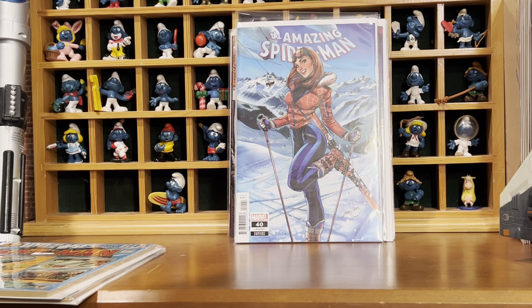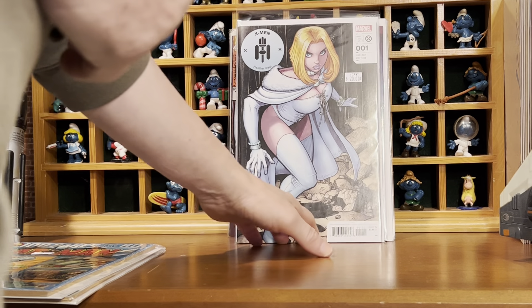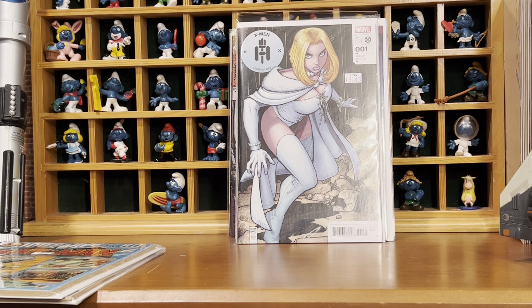Love Arthur Adams. Picked up this 1-in-25 variant for X-Men — I don't even know what the issue is, but it's an Emma Frost cover, so that's cool.